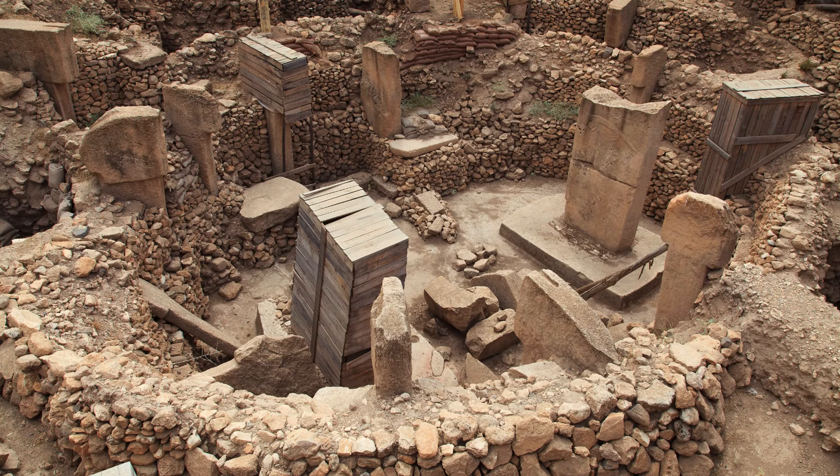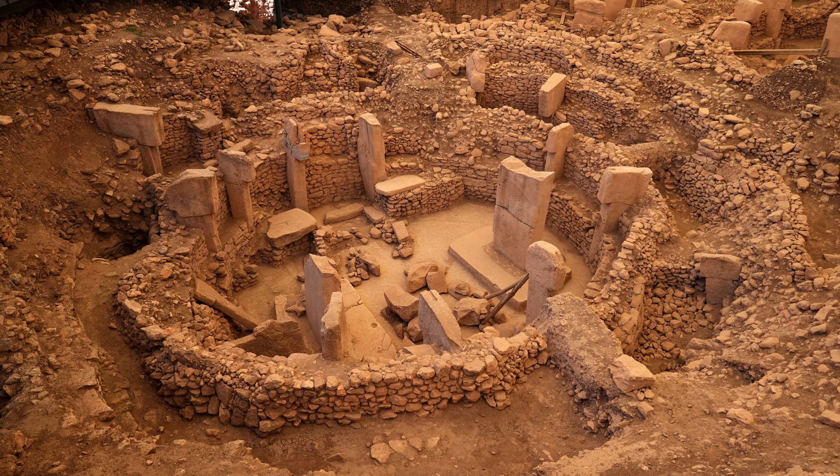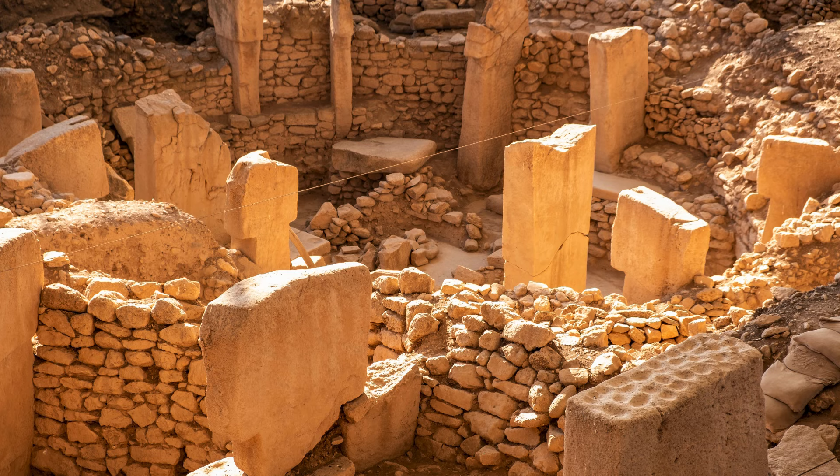Hidden beneath the sands of southeastern Turkey lies one of the most extraordinary archaeological discoveries of our time. Welcome to Göbekli Tepe, a site that has rewritten the history of human civilization.